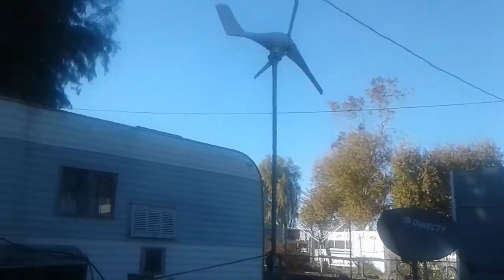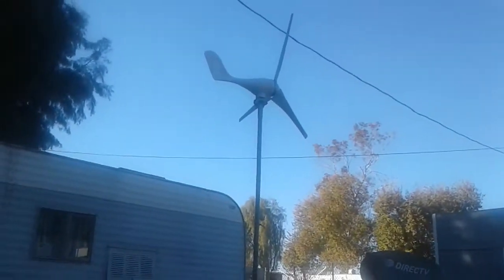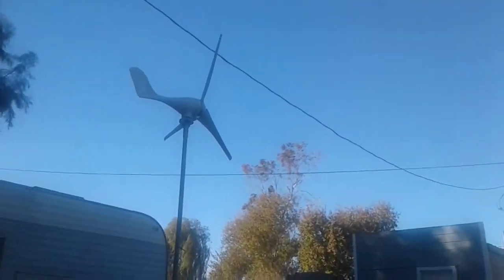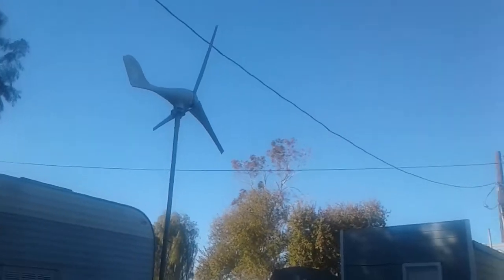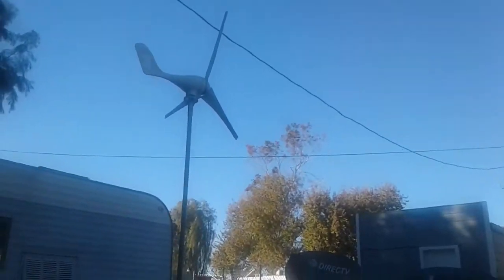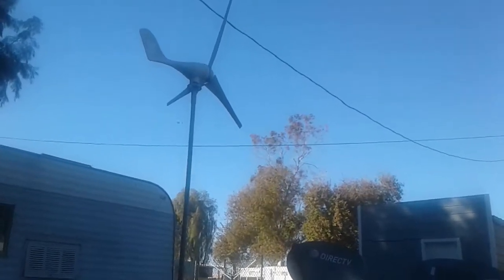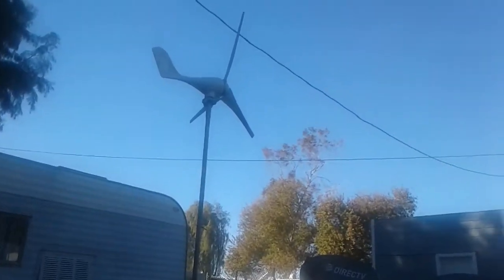Just sitting back today enjoying a nice 50 mile an hour breeze — as you can see the trees are blowing like crazy up in the air. By the way, this is Palo Verde, California, on the Arizona border.